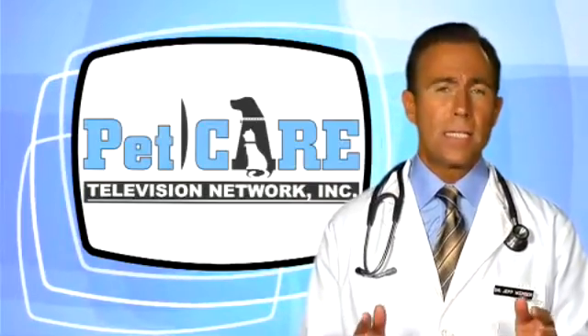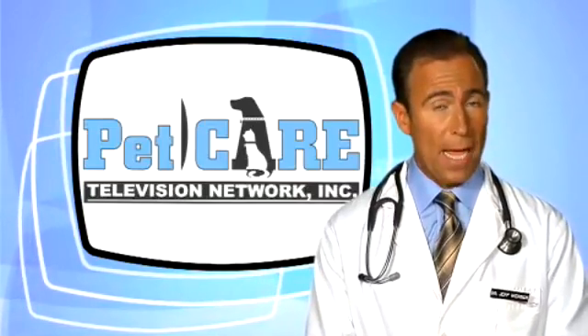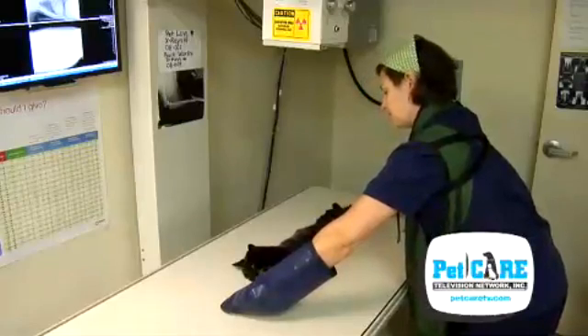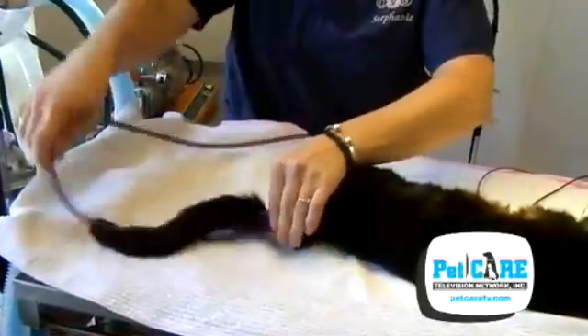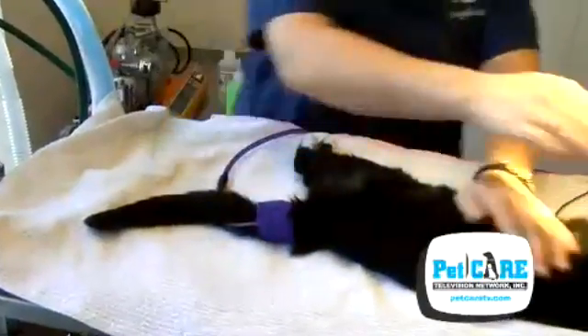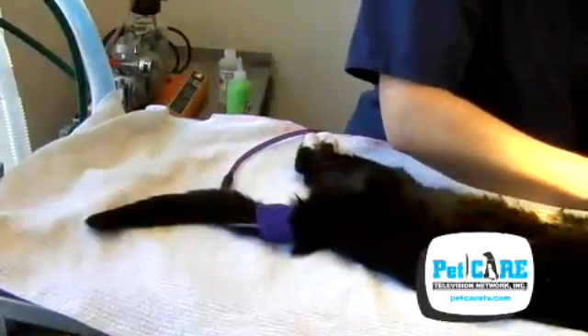Since this condition does seem to affect older cats, a complete senior physical exam including x-rays and an ECG should be a part of the minimum database, both for diagnosis and to assess pre-treatment overall health.